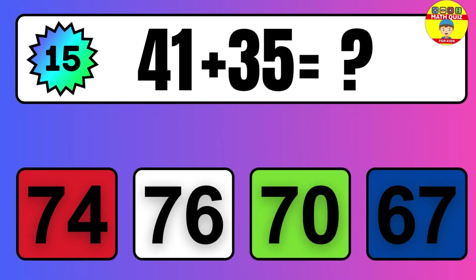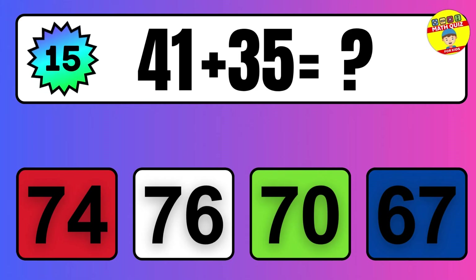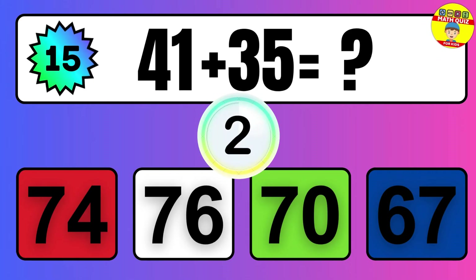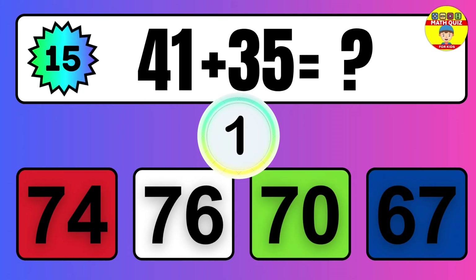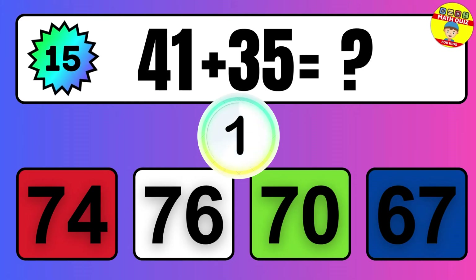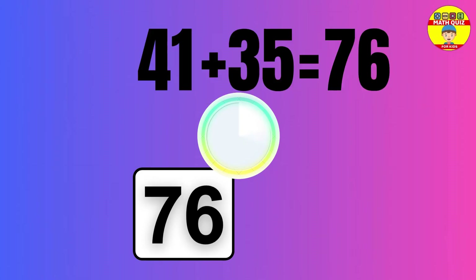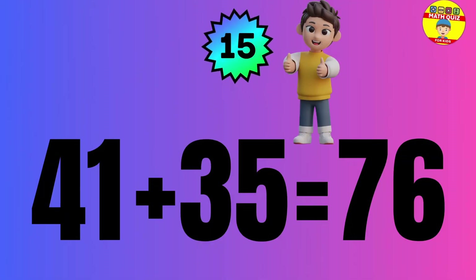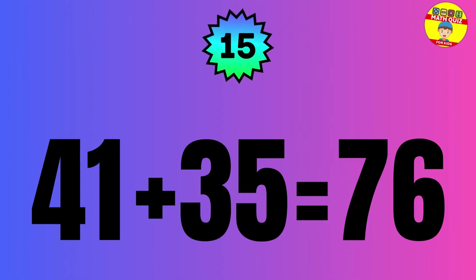Question: 41 plus 35 equals what? The answer is 41 plus 35 equals 76.